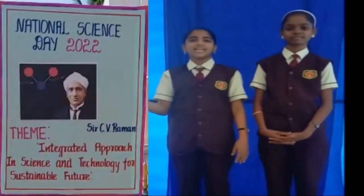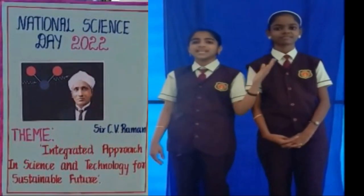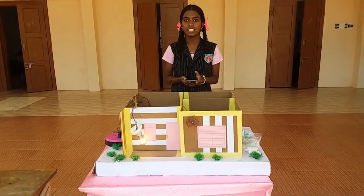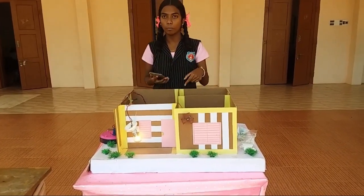The theme of National Science Day is 'Integrated approach of science and technology for the sustainable future.' Good morning to you all. I am Liblin. Today I have present a project which is named as DTMF based home automation system, which means we can control the home appliances with the help of the mobile phone.